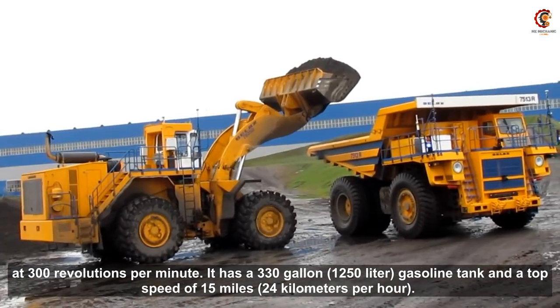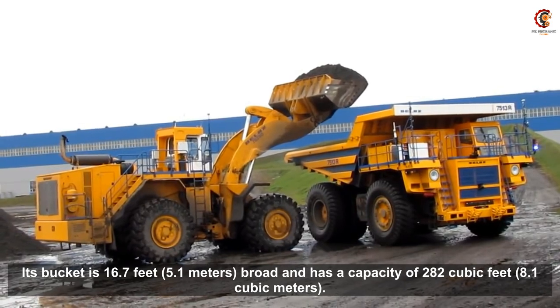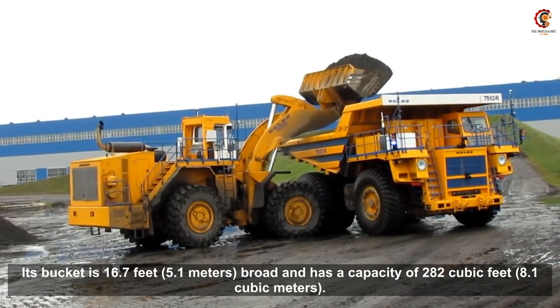It has a top speed of 24 kilometers per hour. Its bucket is 16.7 feet or 5.1 meters broad and has a capacity of 282 cubic feet or 8.1 cubic meters.